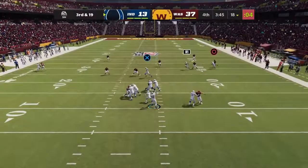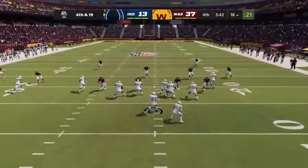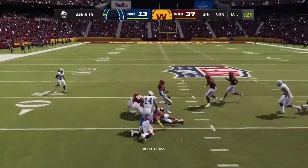On third and long, it's Wentz. Law had his hands on it, couldn't bring it in. Now Wentz — gotta have this one — taken in by the tight end, Doyle.